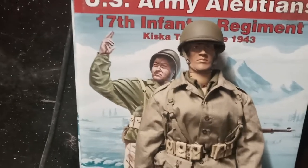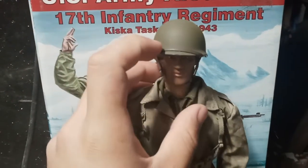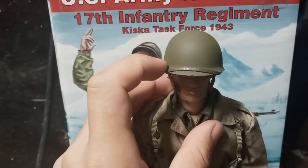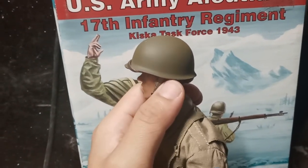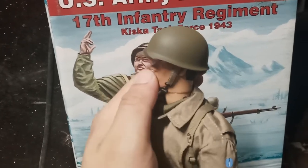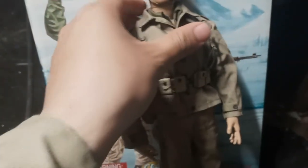To me, he has a face kind of like Clint Walker from the old western show called Cheyenne — but that's just me. The helmet has an imitation leather strap. I like the color, but I think it's a little bit too small and sits kind of weird. The patches are right on it.